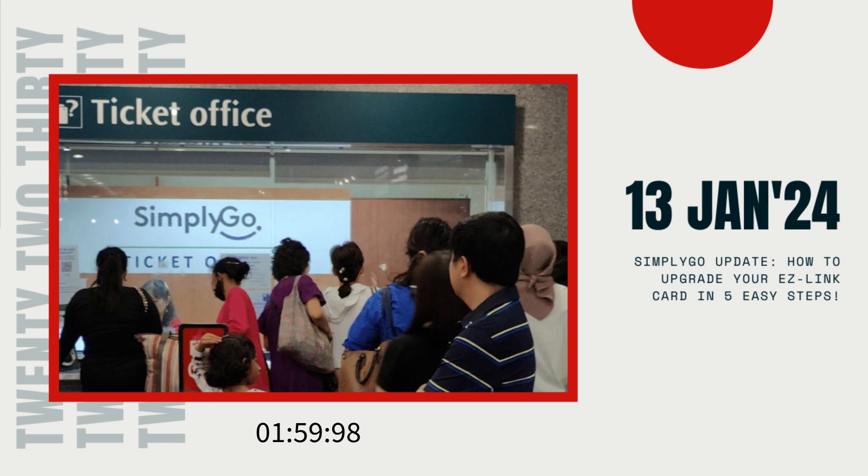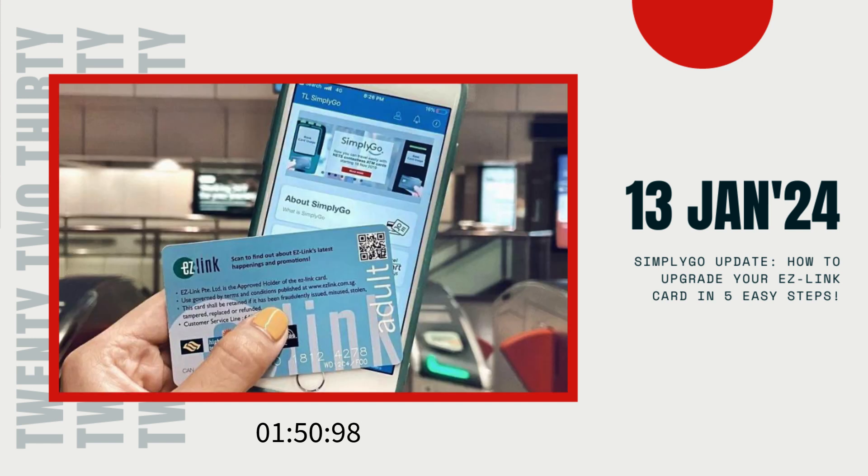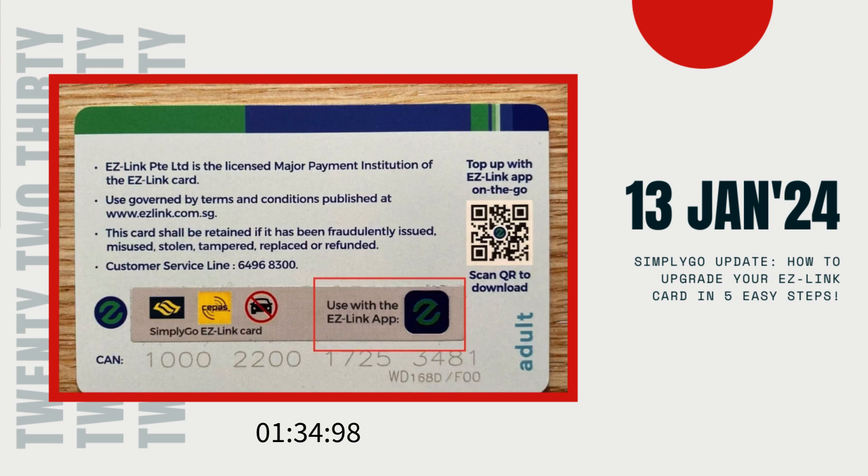First things first, check if your EZ-Link card needs an upgrade. You can do this at any top-up kiosk or assisted service kiosk, or simply look for the SimplyGo logo next to the card value on your card reader. If your card is due for an upgrade, head to the nearest ticketing machine. Placing your EZ-Link card on the reader will prompt an option to upgrade. Click Upgrade, and voila — you're on your way to a seamless commuting experience with the new SimplyGo card.